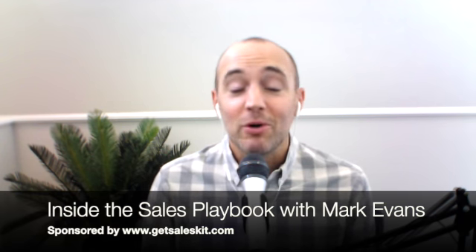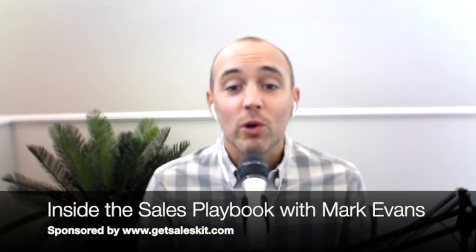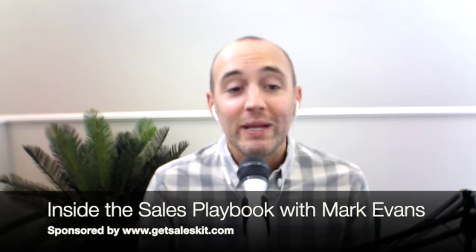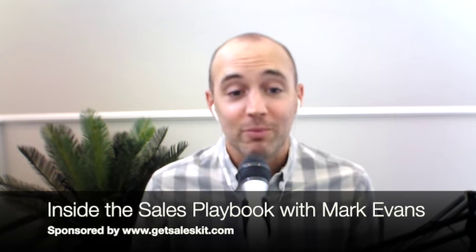Welcome to the Inside the Sales Playbook Show, where on each and every episode we dive into the actual sales process, systems, plays and strategies working for awesome sales teams today. No high level overview or fluff you've heard before. We get into the actual weeds of what some of the fastest growing and most successful sales teams are doing today to drive revenue and actually grow their businesses.